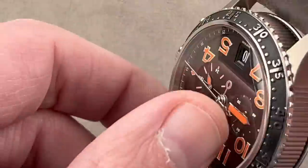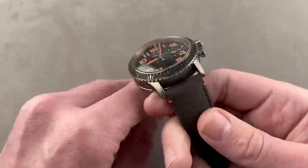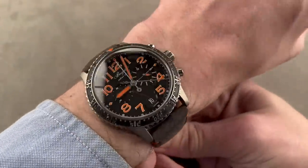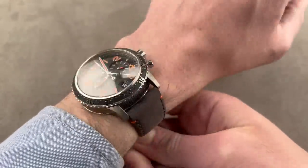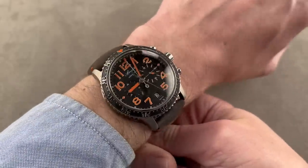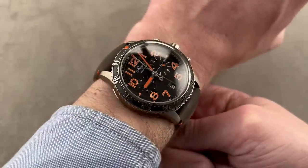It has a deployant clasp, and it's actually just over 48 millimeters lug-to-lug — so maybe not as big as you imagined — and very light given that it's made almost entirely of titanium and sapphire.